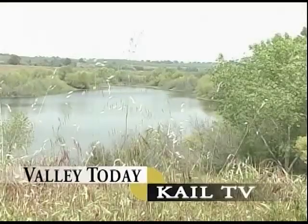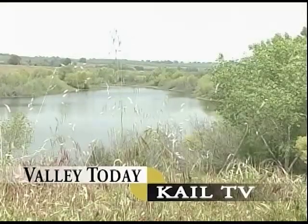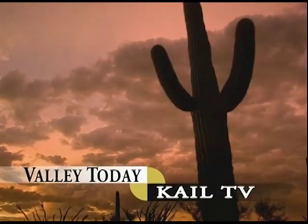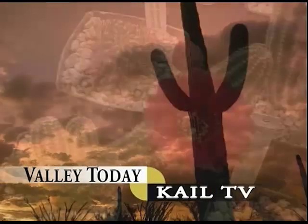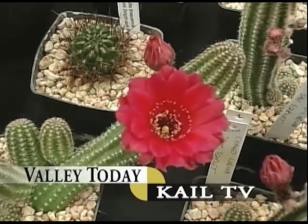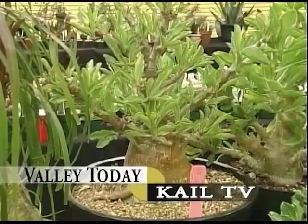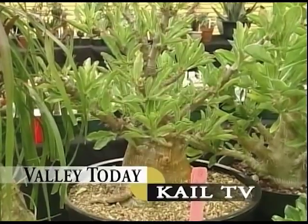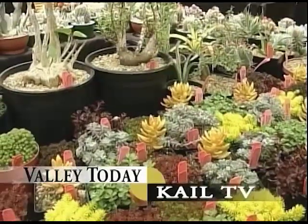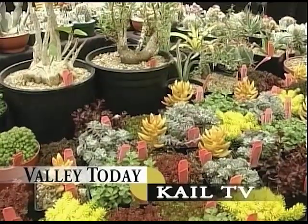Welcome to The Valley Today, a public service presentation of KAIL-TV. Cactus, as I view it, conjures up images of the Old West. But a recent trip to the Fresno Cactus and Succulent Society's annual show and sale showed me plants that even my fertile imagination couldn't produce — shapes and colors wildly displayed. The Fresno Cactus and Succulent Society, up next on The Valley Today.